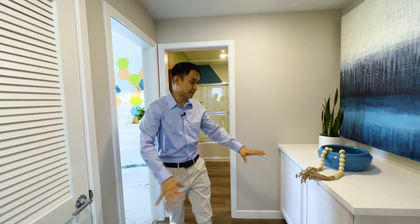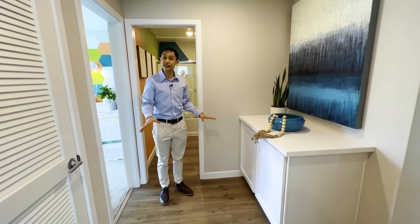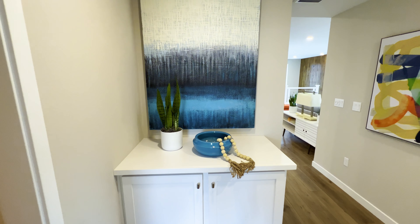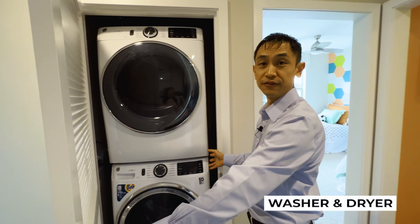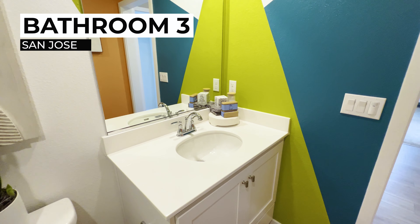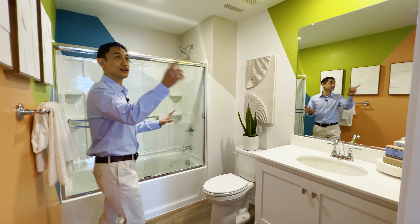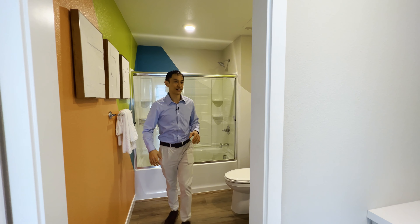Instead of a hallway, you have this area where you've got a large storage cabinet right here, and then your washer and dryer conveniently placed — very cool. Over here is the hallway or shared bathroom. Once again, beautiful colors — white cabinets, a nice shower space. I really like what they've done with the walls; it's a really geometric color pattern.